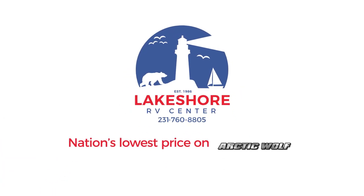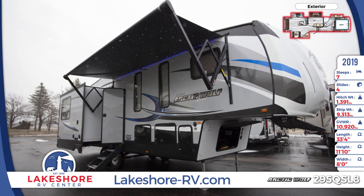You'll love your life on the road in the 2019 Arctic Wolf 295 QSL8 fifth wheel for sale from Lakeshore RV Center.